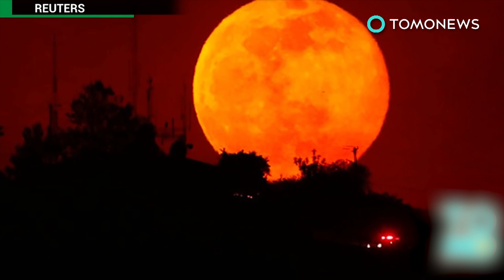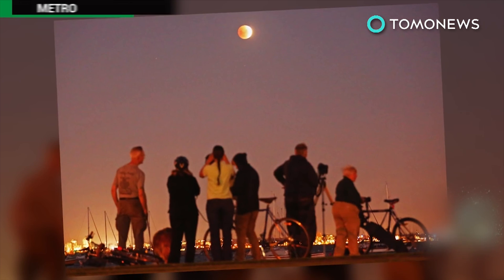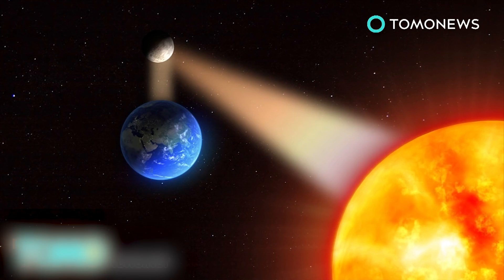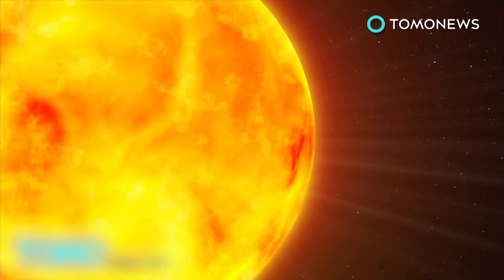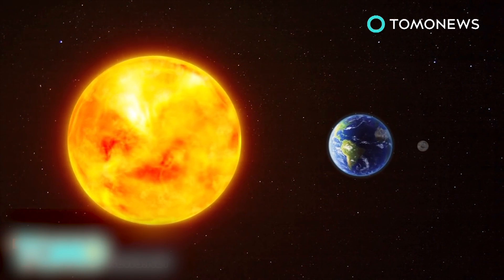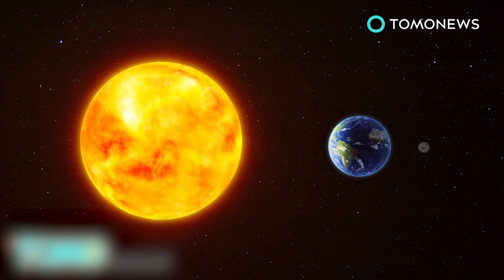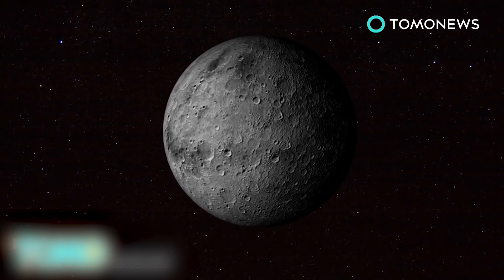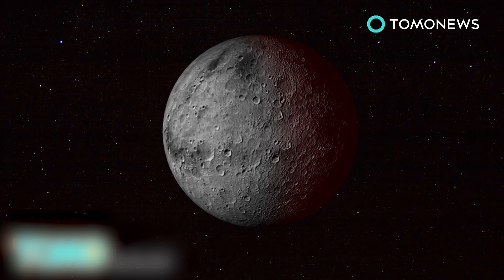The first supermoon lunar eclipse in more than three decades will occur on September 27th. The moon does not produce its own light, but shines because its surface reflects the sun's rays. A lunar eclipse occurs when the sun, earth, and moon are aligned to form an exact or almost exact straight line, with the earth in the middle. In this alignment, the earth casts its shadow on the moon's surface, which temporarily does not receive any sunlight.